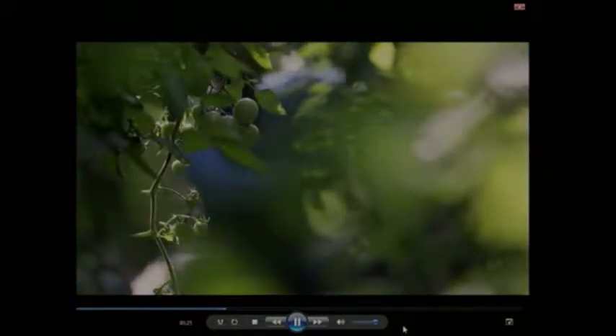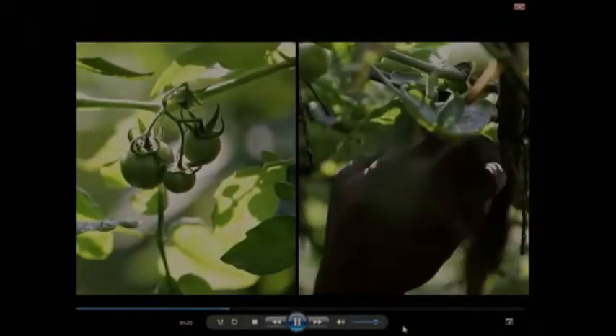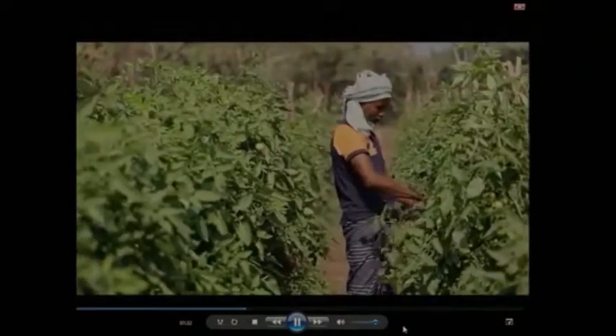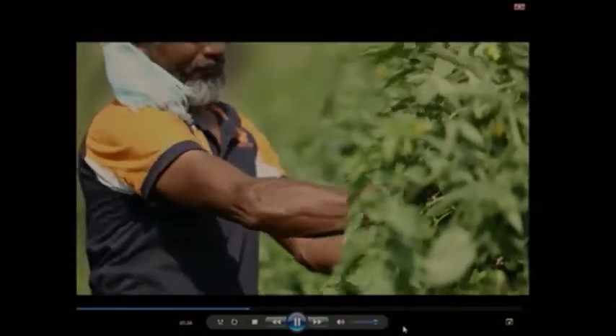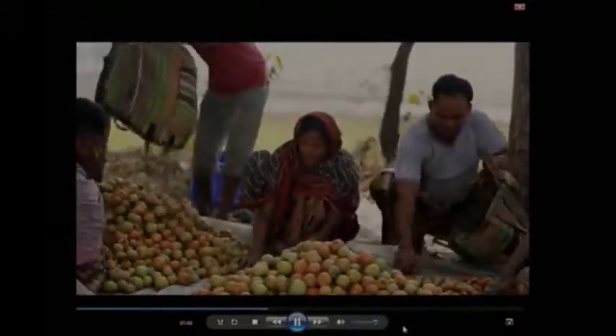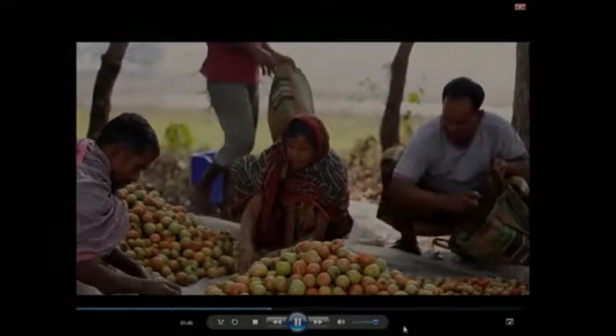Post-harvest losses not only represent the tomatoes we must throw away, but also represent the loss sustained at the farm level. We need to factor in the cost of inputs — seeds, fertilizer, land, labor, water, and energy — used in producing the tomatoes, harvesting them, and taking them to the market. All of these inputs and resources are thrown away with the tomatoes.